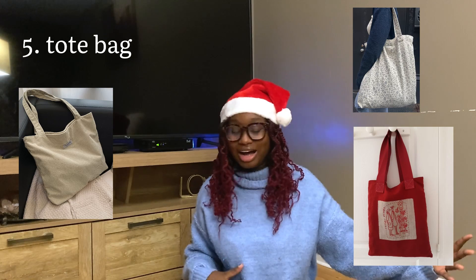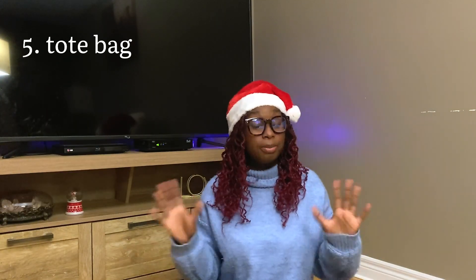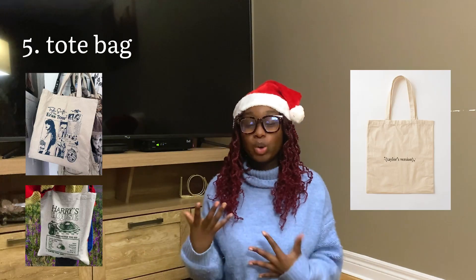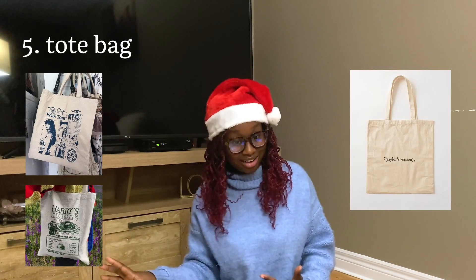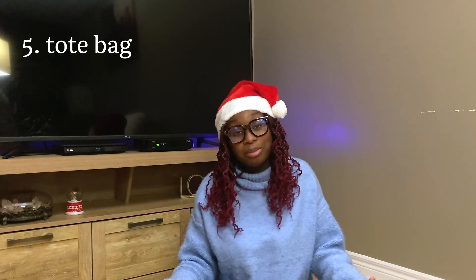A tote bag: I feel like every reader likes a good tote bag. There are so many different ones — different colors, different shapes, different designs. I think you can make the gift very special depending on what is on the tote bag itself. I have one that's Taylor Swift themed and the main thing I put in there is my Kindle and my book.